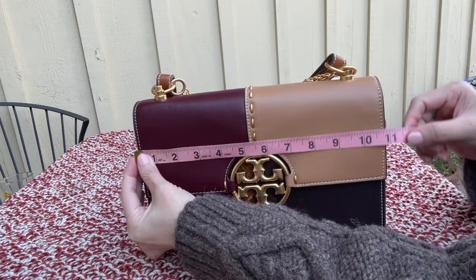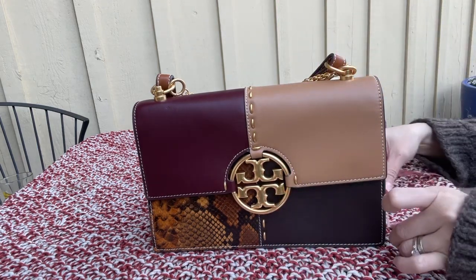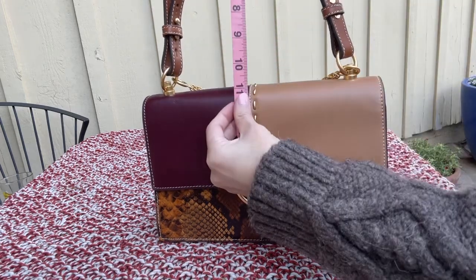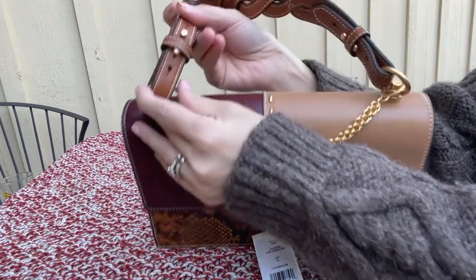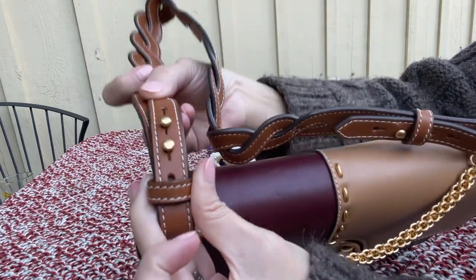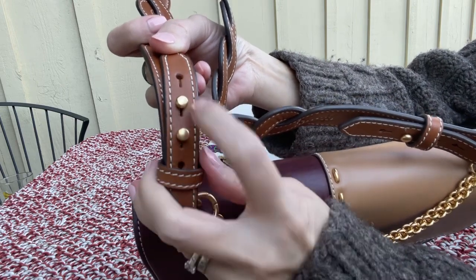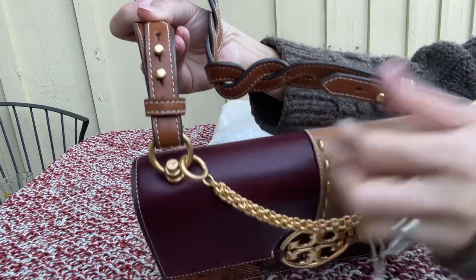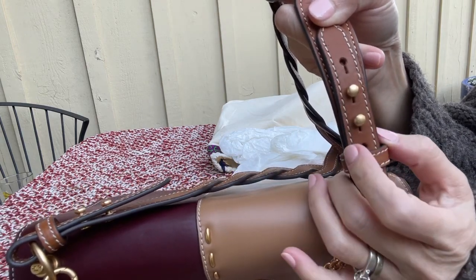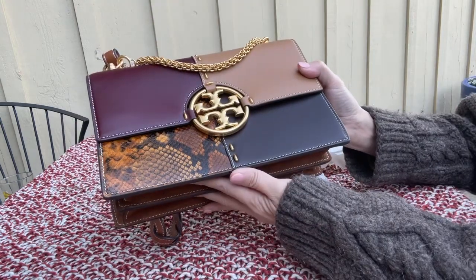Let's do the measurements really quick. The length is about almost 11 inches, the height is 7 inches, and the width is 3.5 inches at the bottom. The shoulder strap drop is 11 inches, and the shoulder strap itself is adjustable — there are two more holes at each end so you can adjust it. There are four holes on each side, but two are occupied by the hardware, so your flexibility is about one hole shorter or longer on each side.